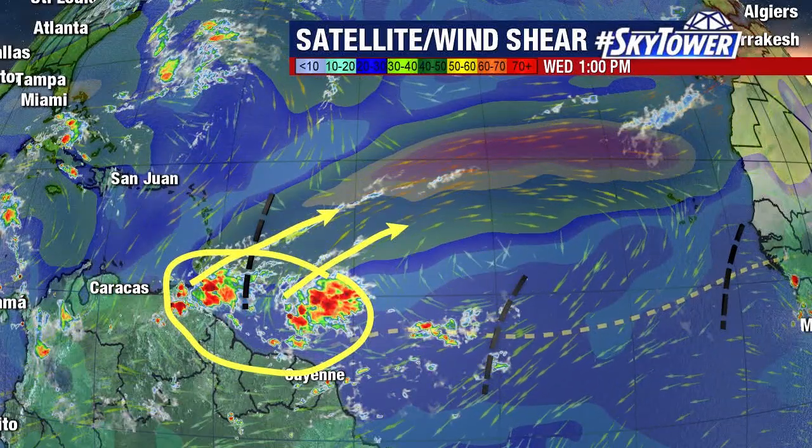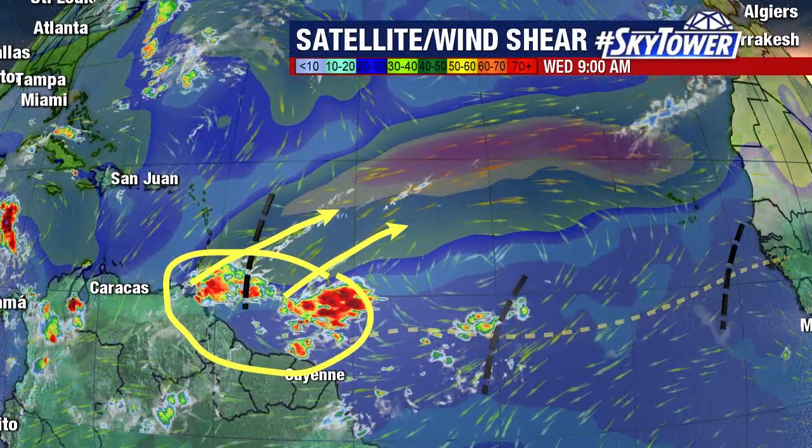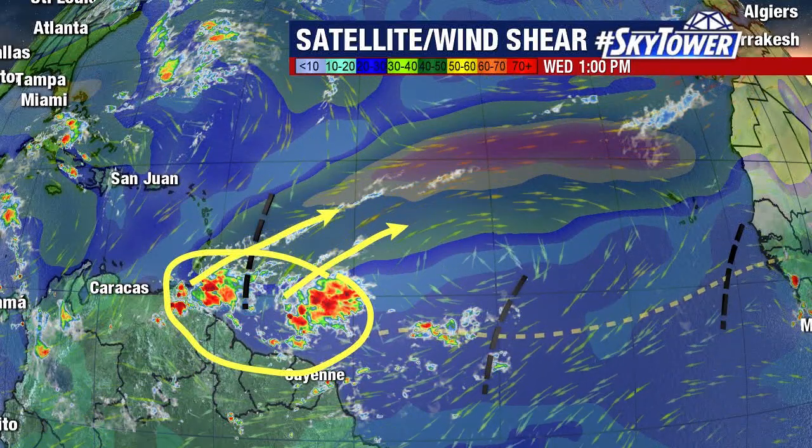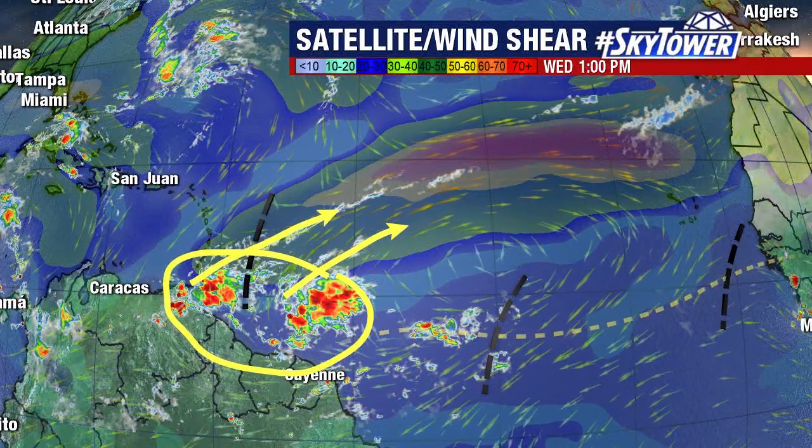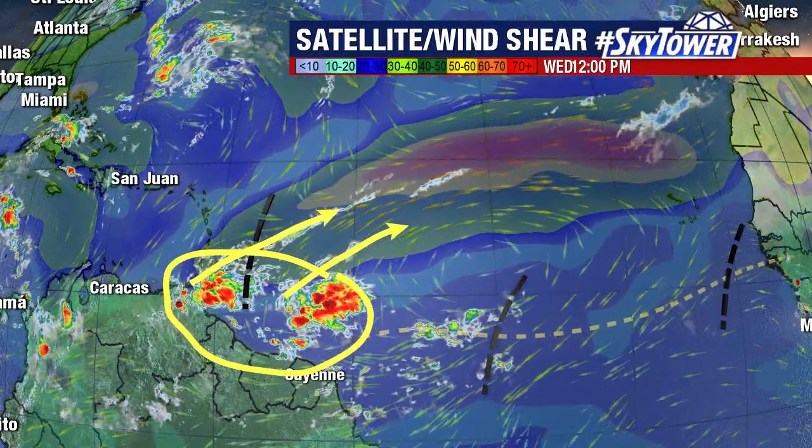So at this point, there's just no indication of the atmosphere being conducive to allow any of these tropical waves to develop. Things are going to stay quiet over the next several days. Of course, we're going to keep you updated right here on MyFoxHurricane.com.